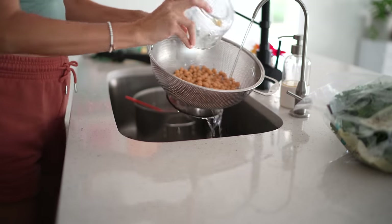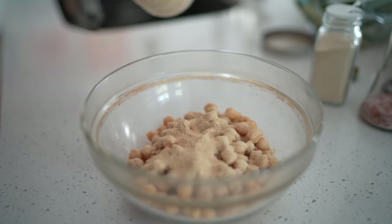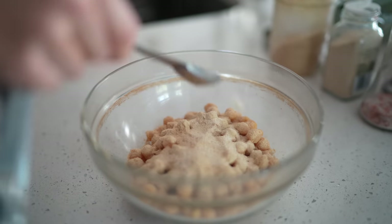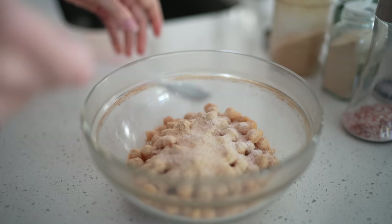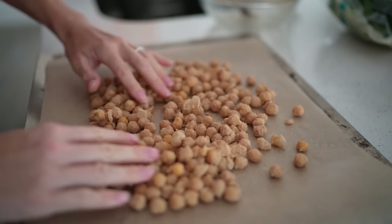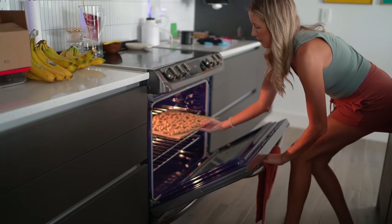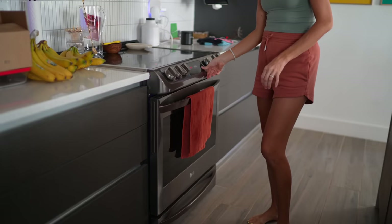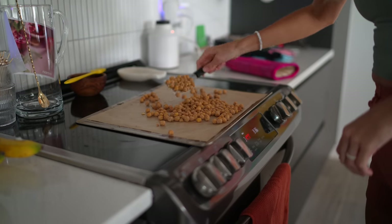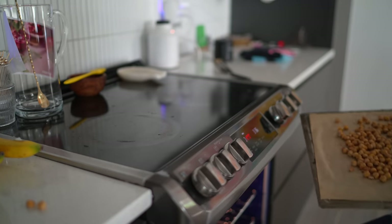For the oven roasted chickpeas — oil free, of course — I'm adding about two and a half tablespoons of nutritional yeast to make them really cheesy flavored, half teaspoon of onion powder, and about a half teaspoon of salt. Mix these and spread them evenly on a parchment-lined baking tray. Bake about 45 minutes, stirring every 15 minutes to make sure they cook evenly. In the last 10 minutes, watch closely so they don't burn. When you remove them from the oven, let them cool 10 to 15 minutes before eating. For maximum crispness, turn off the oven, crack the door, and let them cool inside for about an hour.